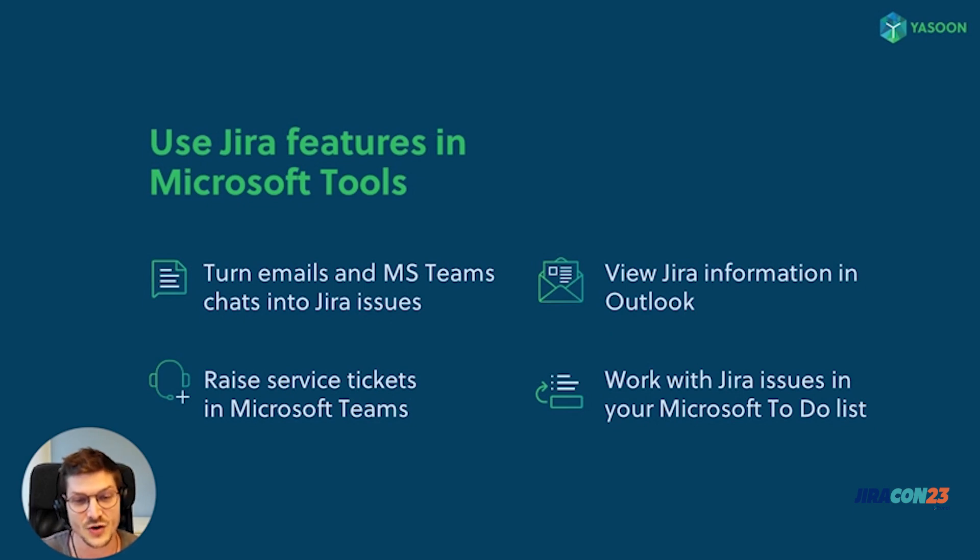We've built an extension on the Microsoft side, meaning you can access Jira functionalities right in your Microsoft tools. For instance, you can easily turn your emails or Microsoft Teams chats into issues, access Jira data right in Microsoft Teams and in your Outlook inbox, open your company's help desk in Microsoft Teams to raise support tickets, and work with your Jira issues in your personal Microsoft To-Do list.